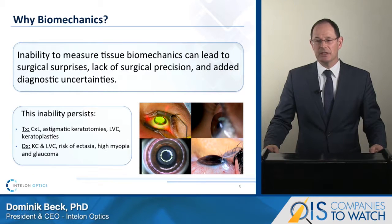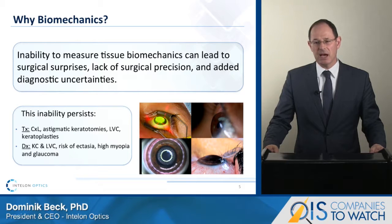Today, the inability to measure ocular tissue biomechanics can account for surprise outcomes and diagnostic uncertainties more often than we want. And it is no surprise if one thinks about what role biomechanical properties play when the physiologic state of the eye is changed either surgically, therapeutically, or through disease progression.